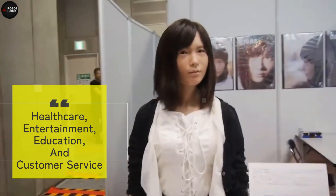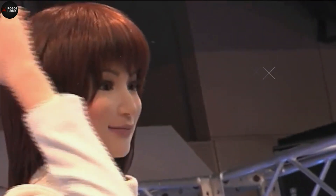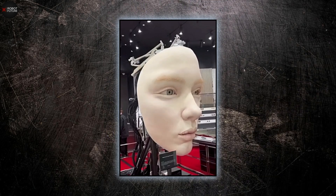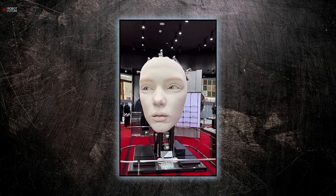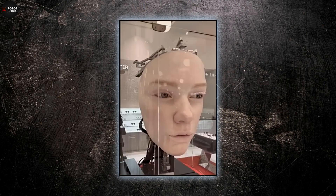Japanese robots have become a staple in fields like healthcare, entertainment, education, and customer service. The goal has been to create robots that aren't just task-oriented but can also provide emotional support and companionship. By focusing on making robots with human-like bodies, Japanese researchers have delved deep into the potential of human-robot interaction, constantly pushing the boundaries of what these humanoid robots can achieve.